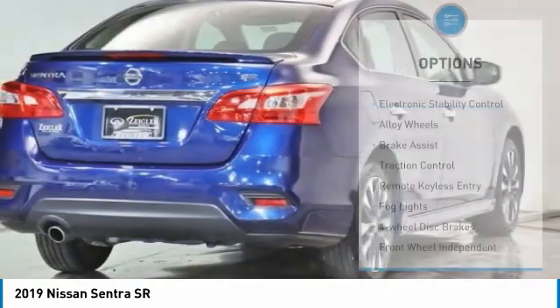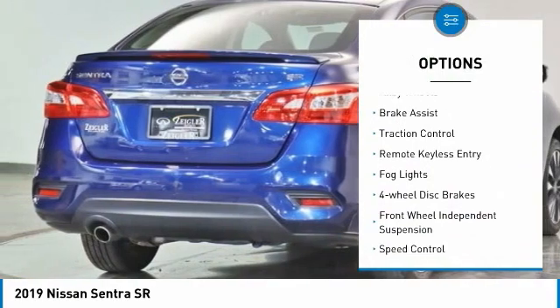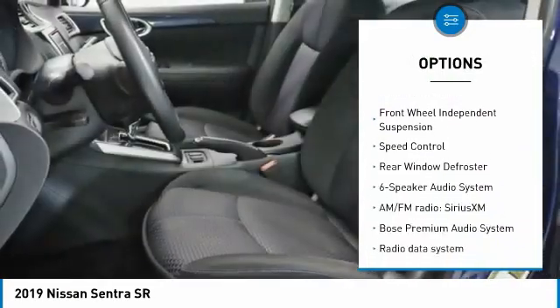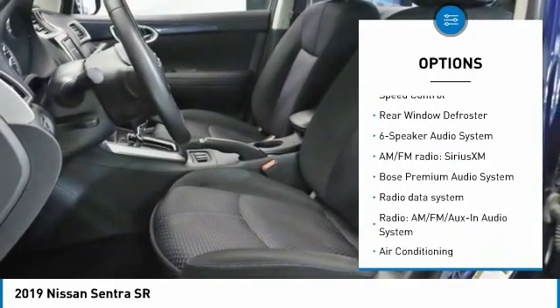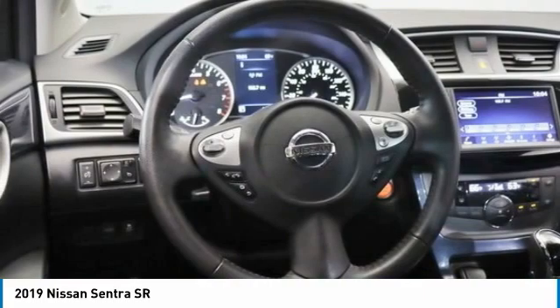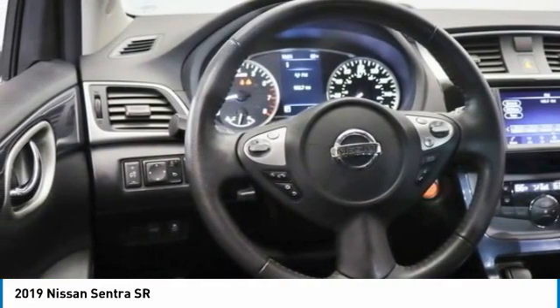Here are some of this vehicle's great options: electronic stability control, alloy wheels, brake assist, traction control, remote keyless entry, fog lights, four-wheel disc brakes, front-wheel independent suspension, speed control, and rear window defroster.